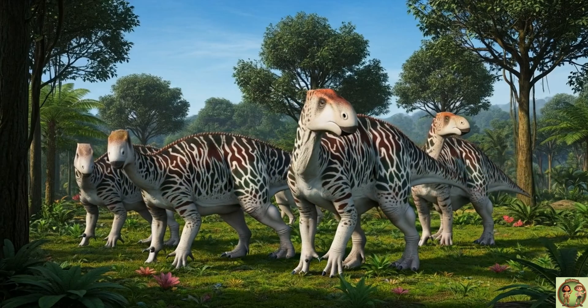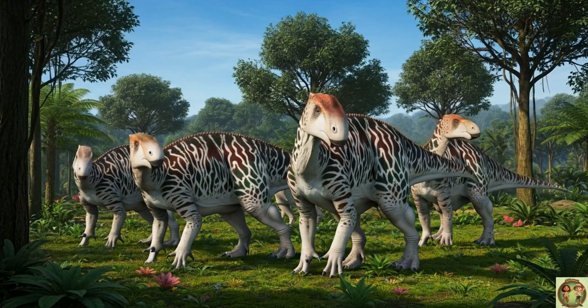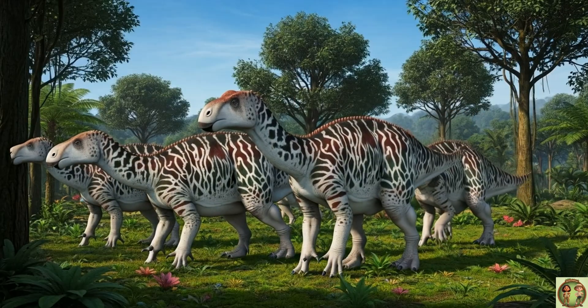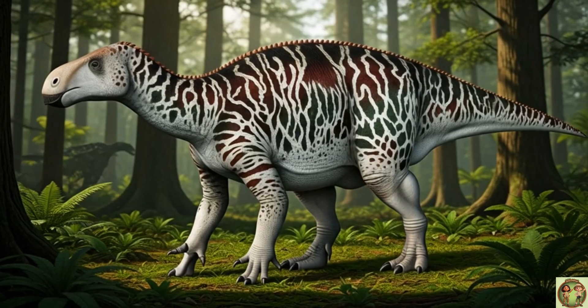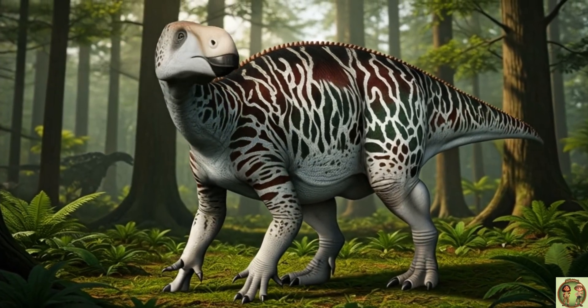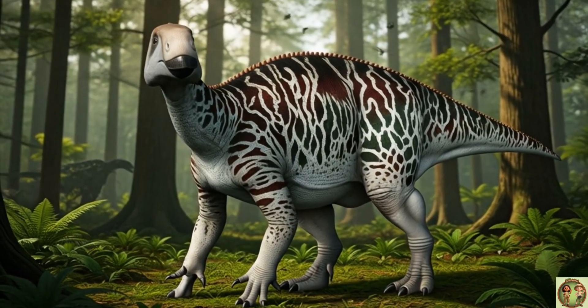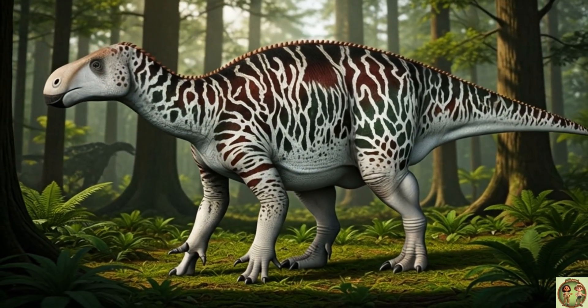This dinosaur could walk on two legs or four! Imagine switching between running and crawling anytime you want! Iguanodon's thumb spikes were super cool, like built-in spears! They helped protect it from mean meat eaters!